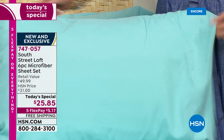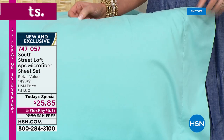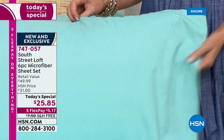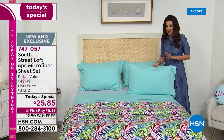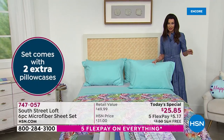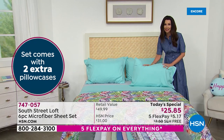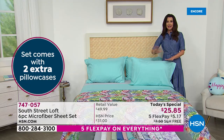You are getting today four pillowcases. With the twin and twin XL, you normally get one pillowcase, so you get an extra — two pillowcases with twin and twin XL, and four pillowcases with every other size. Every size is the same price: twin, twin XL, full, queen, king, even California king — which is double the size of a twin, but not double the price.